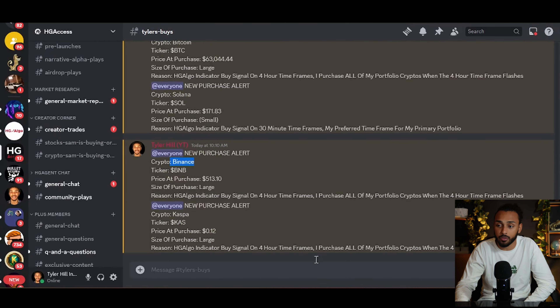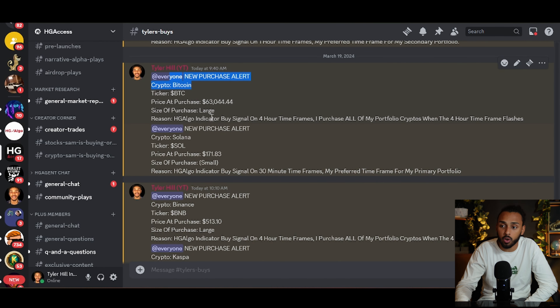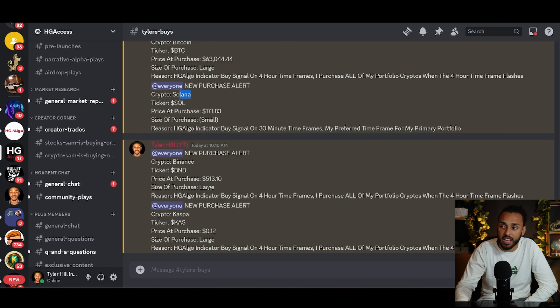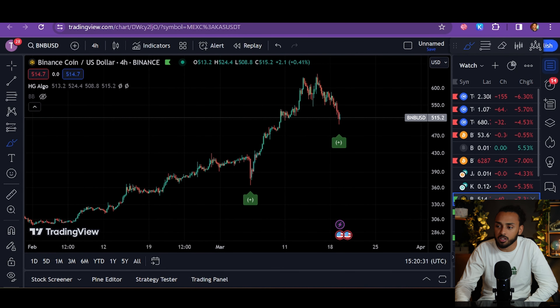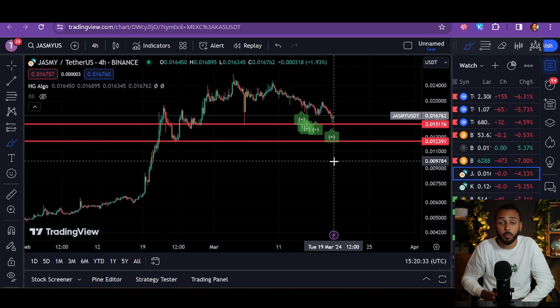I've been picking up quite a few different cryptos today. We picked up some Bitcoin, some Solana, some Binance, and some Casper. I also picked up some Matic, some BNB, and also some Jasmine. I've been picking up quite a bit of cryptos.